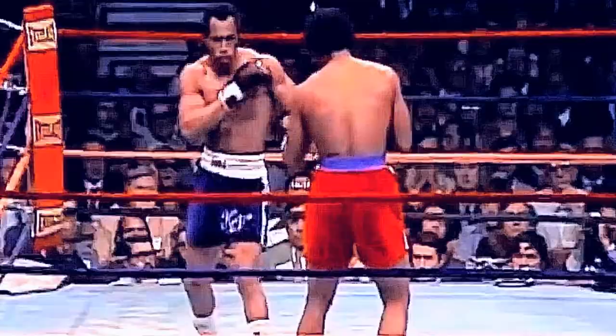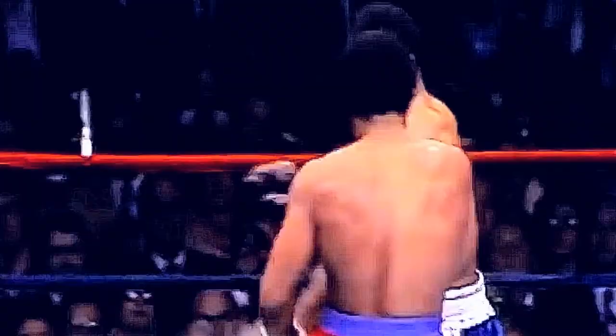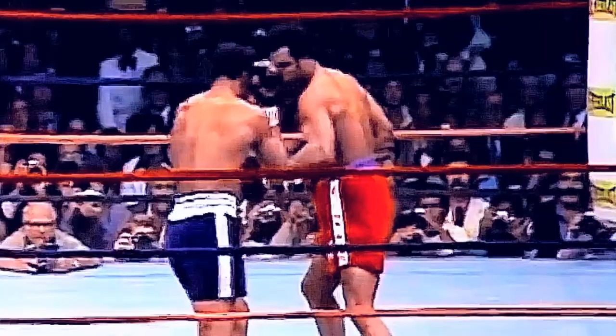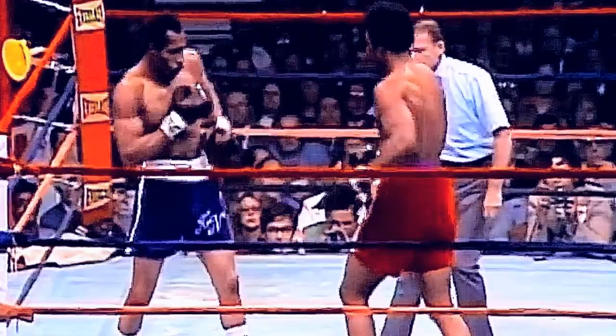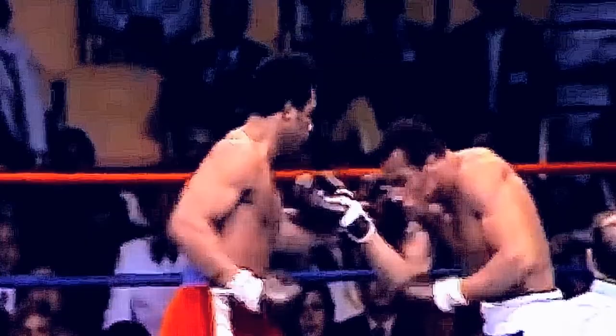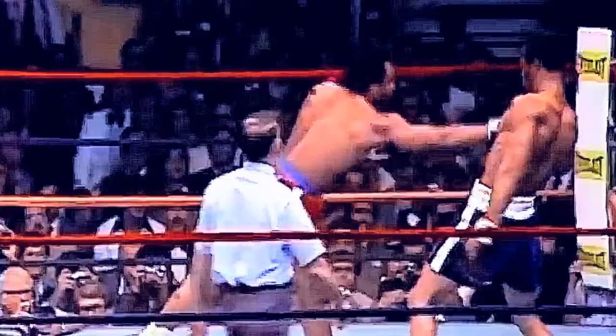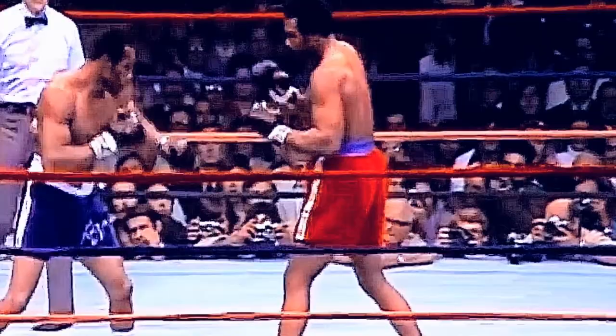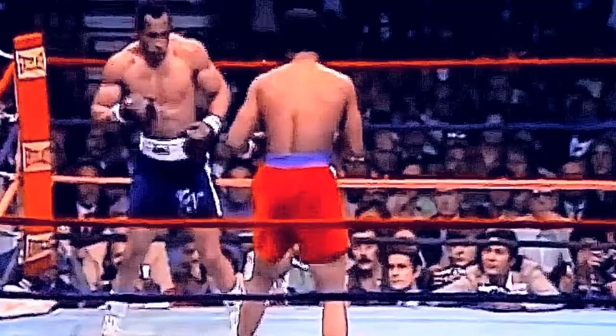Norton trying to jab more with his left hand — this is what they say he has to do. A fishing left hand thrown by the champion, right hand to the kidney thrown by the champ. Both fighters' best punch is their left hook. There's the right hand again to the kidney of Kenny Norton. Norton takes a light left, throws a right of his own. One minute remaining in round one — very even first round at this point.